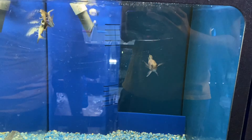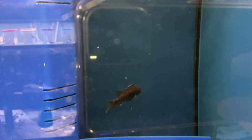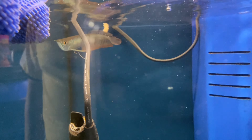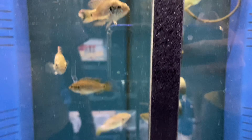Down below, I believe that's a Synchronochromis Rai Rai — it's not turning color yet. And this one is a Silver Tip Shark Catfish. And some small Silver Arowana, some Jewel Cichlids.